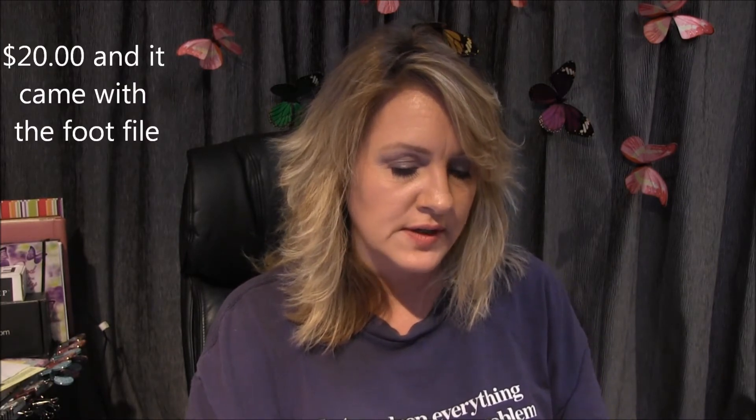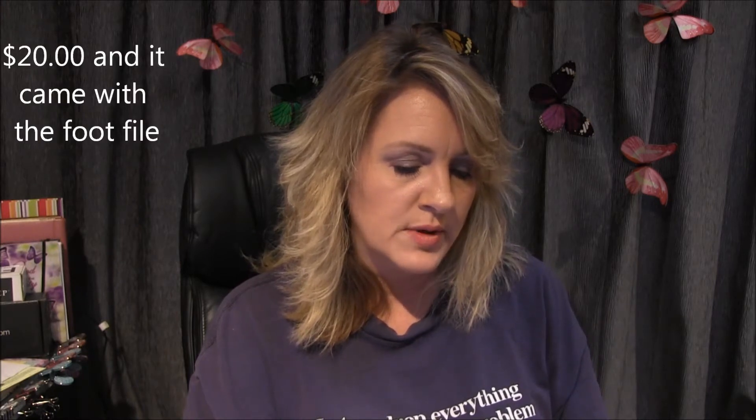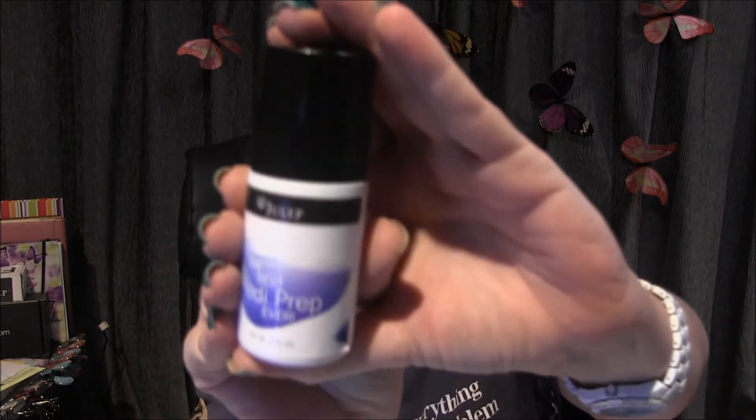I am so not done! The best pedi prep ever, and this is two fluid ounces. It's a therapeutic roll-on — no-mess, spa quality results at home. Apply to calloused areas and let penetrate for two to four minutes, then file rough spots with the Julep file, rinse thoroughly, and follow with the best pedi cream ever. My allergies are full blown so if I sound weird please excuse me.